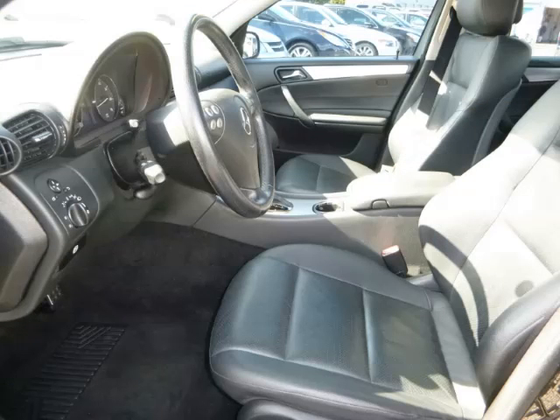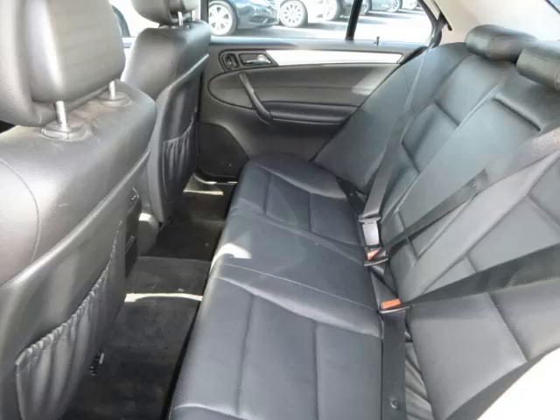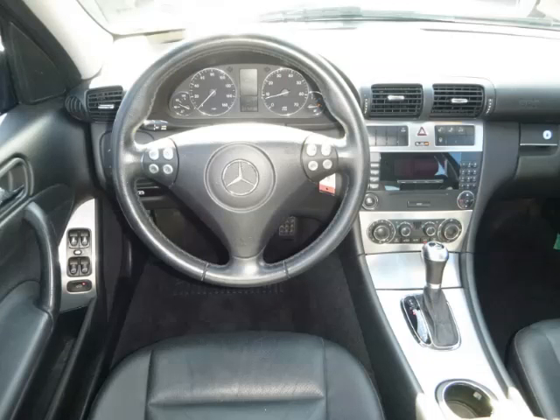Are you ready to experience this vehicle for yourself? Then call today to schedule your test drive, and remember to ask about Arno internet financing.